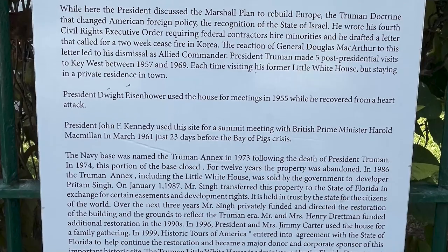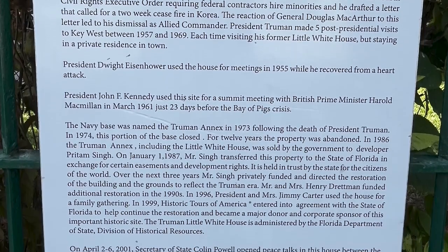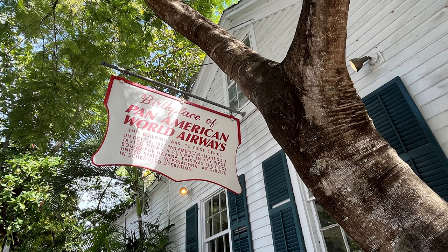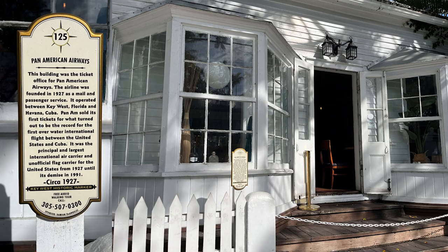The Little White House was listed on the National Register of Historic Places in 1974. And I wasn't expecting to see this: the birthplace of Pan American World Airways — this building was its first office. On October 28, 1927, Pan American Flight No. 1 taxied down a runway in Key West, bound for Havana — the first United States international air service in scheduled operation. This building was the ticket office for Pan American Airways — Historic Marker 125.